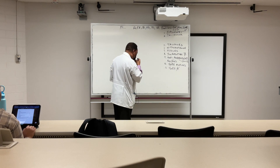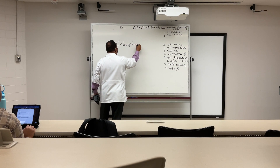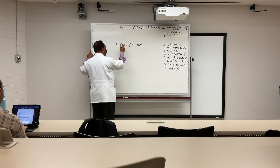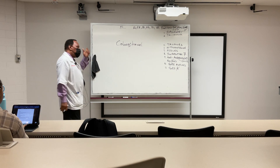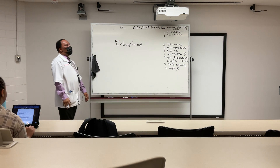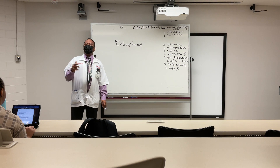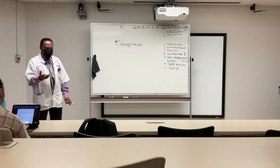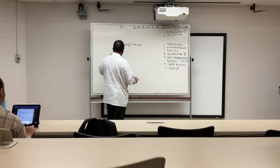The taxanes — docetaxel and cabazitaxel are the two mainly used for prostate cancer. And whenever you use a taxane for prostate cancer management, it is necessary to combine it with prednisone.